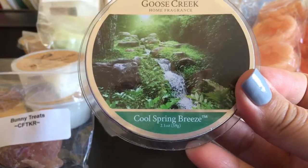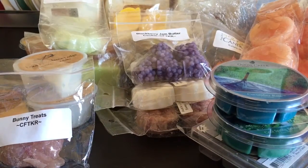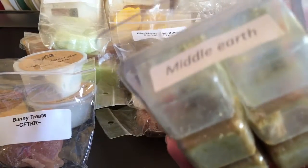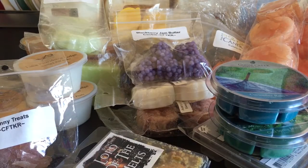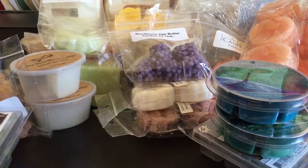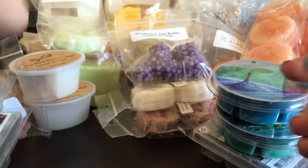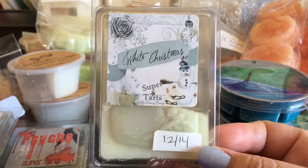From Goose Creek I grabbed Cool Spring Breeze and Cucumber Rain. I grabbed several partially used clamshells from Super Tarts - this is Lord of the Melts. These are getting pretty old, I don't even have a date on that one - this was back when she did her labels like that, so you can tell it's at least a couple years old. Gandalf, which is a great coffee scent - one of the few I actually really like because I'm very particular with coffee scents. One that is like a creamy bakery caramely type scent if I recall correctly. Psycho, another bakery scent. And White Christmas, which you can tell is a little older.